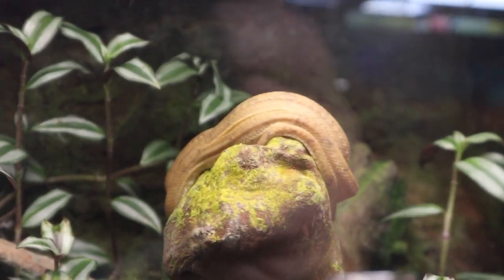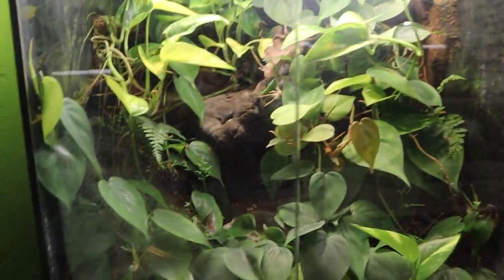Check out these awesome bioactive enclosures — absolutely thriving with life in there. That guy is just chilling up on top. Look at this one — it looks like a little mini jungle, this one is awesome looking for sure.